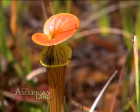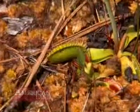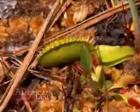Among carnivorous plants, the best known is probably the Venus flytrap, its native habitat limited to a small region of southern North Carolina.